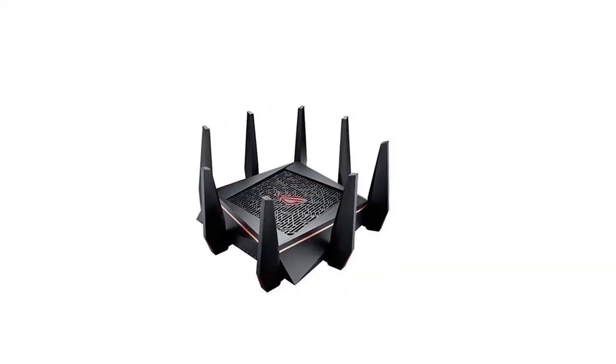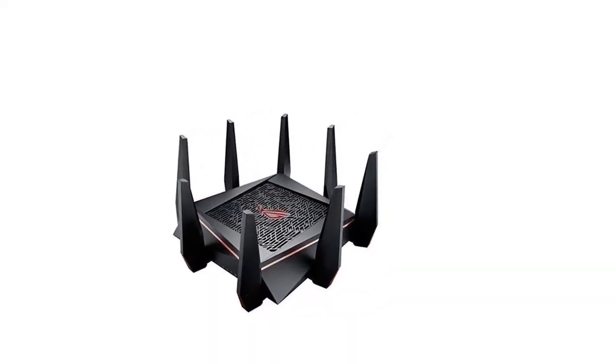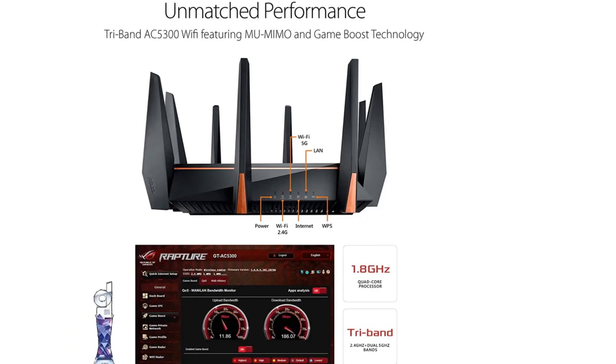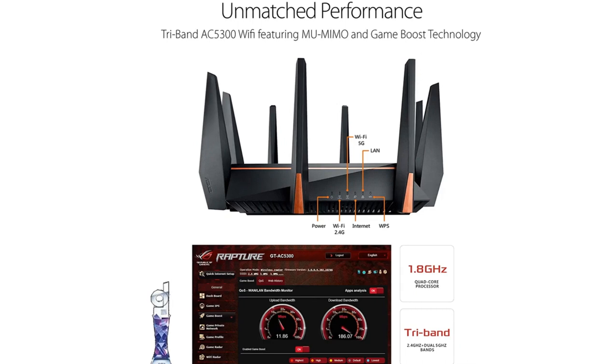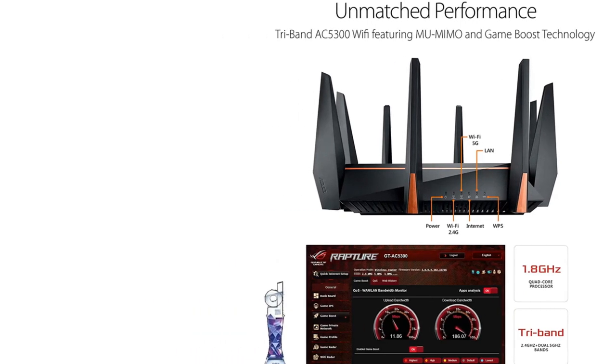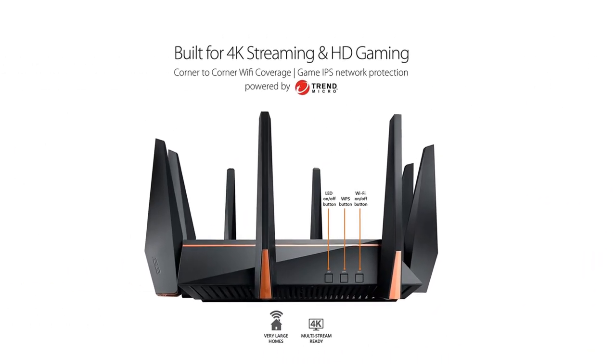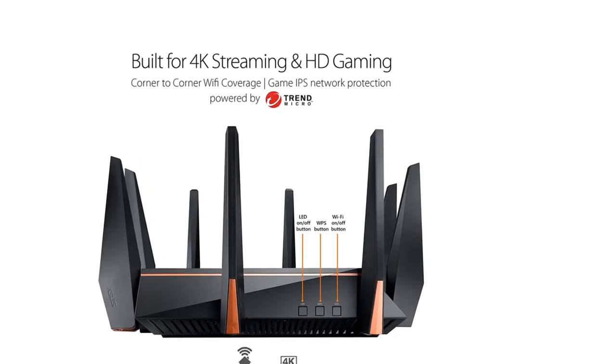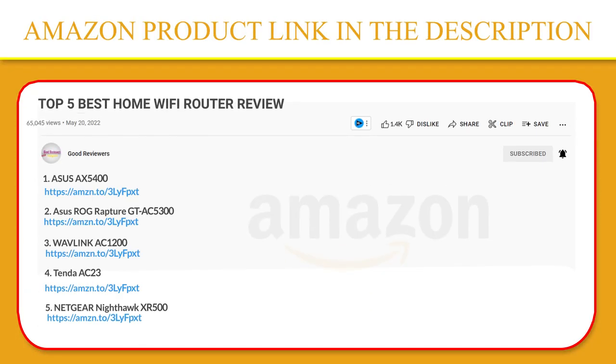Game IPS and Game Boost are the command centers for frontline network security and high-performance game acceleration. Other winning features include gamers' private network support with WTFast, congestion-busting Wi-Fi radar, the Geo Radar Ping Map that shows you where the fastest servers are, and VPN Fusion for simultaneously running a VPN alongside your web connection. If you like this product, please click the link in the video description for a better price and original product.